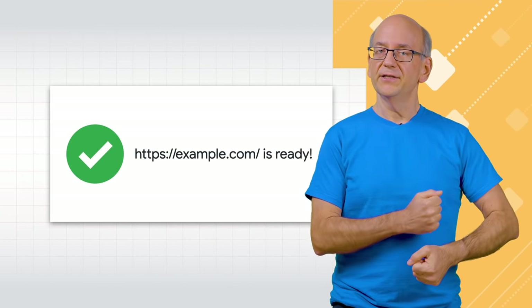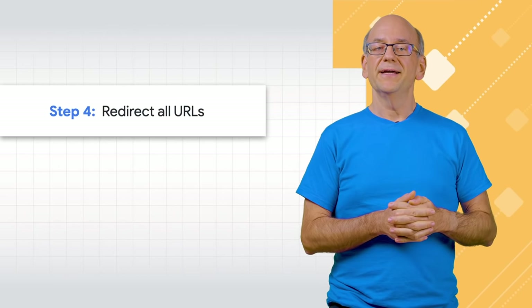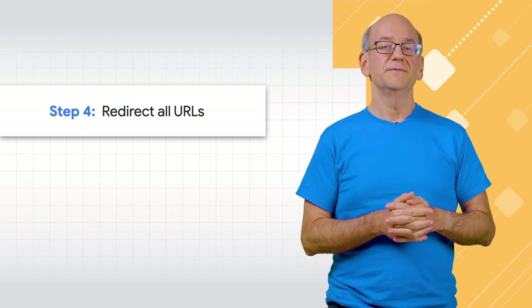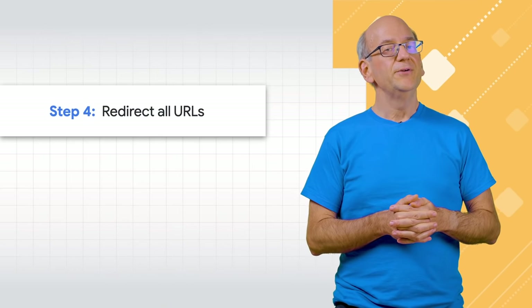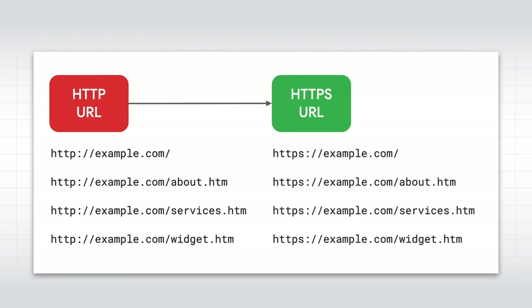Now the HTTPS site is ready — congratulations! It's time to switch everything over. Fourth, use server-side redirects to forward all requests from the HTTP version to the HTTPS version. Double-check that all of the old URLs redirect by trying samples of each part of your website manually, or use a tool to automatically check all URLs. If you have a sitemap file, this is a good time to submit that too.